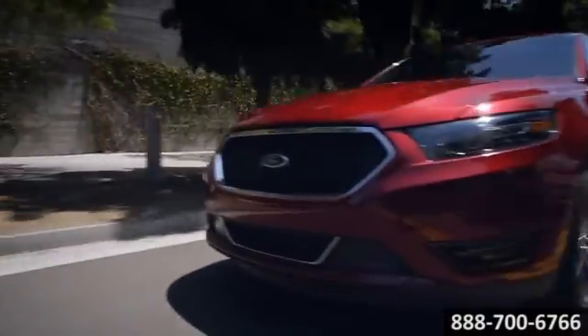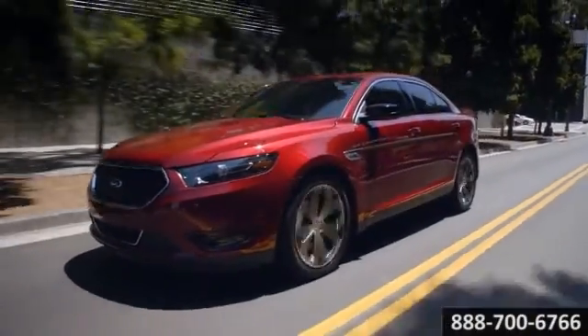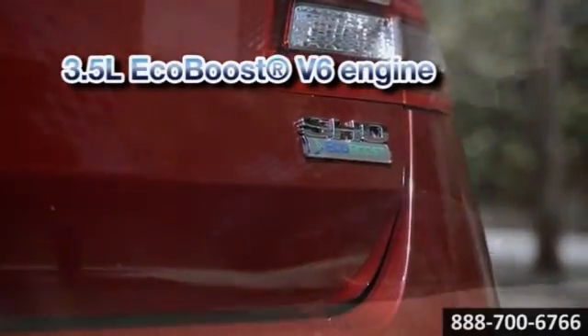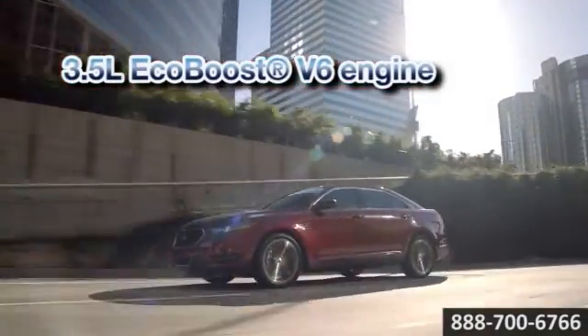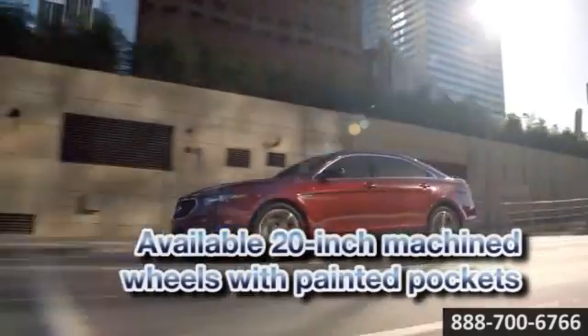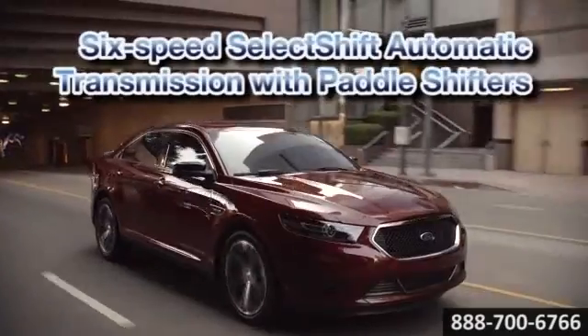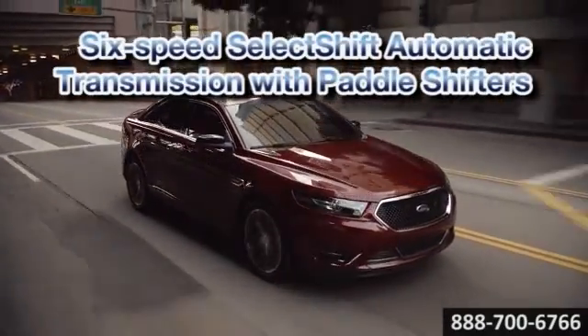For the true driving enthusiast, we introduce the 2014 Ford Taurus SHL. With impressive command of the road and luxurious interior appointments, it offers the ultimate marriage of performance and refinement. Corner the curves with agility and sporty suspension, generating up to 365 horsepower.